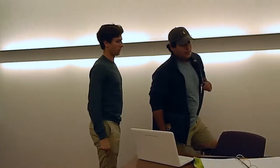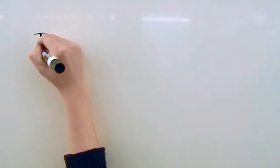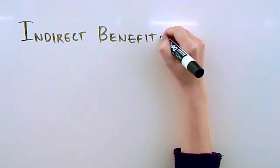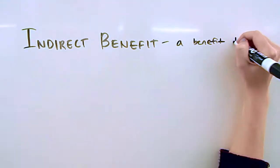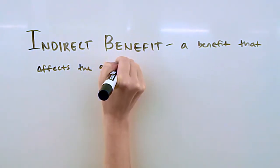Which indirect benefits are you having trouble with? Good genes hypothesis and Fisher runaway hypothesis. Okay yeah, I remember those. Those can definitely be kind of confusing, but I think I can help you understand them. Let me pull up my notes. So first, in order to understand the difference between the good gene hypothesis and Fisher runaway hypothesis, we need to define what an indirect benefit is.